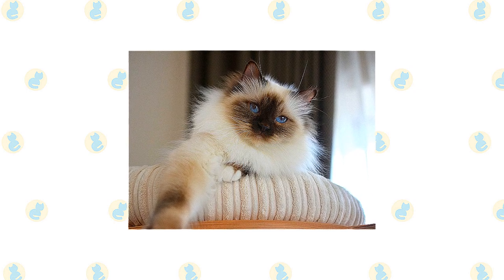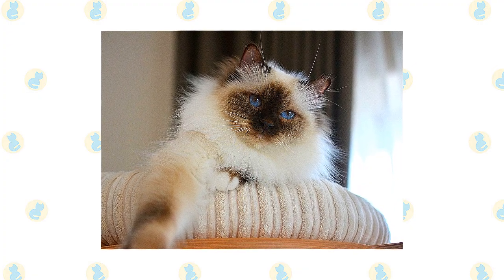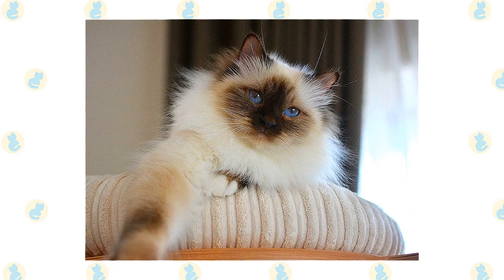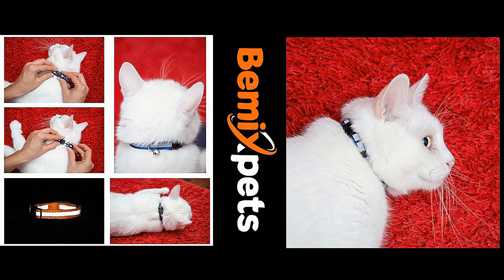He has been known to get trapped underneath floors being replaced or to accidentally go for a ride on top of a car, so it's a good idea to always keep tabs on where he is. He communicates in a soft voice, mainly to remind you that perhaps it's time for dinner or maybe for a nice cuddle on the sofa. He enjoys being held and will relax in your arms like a furry baby.